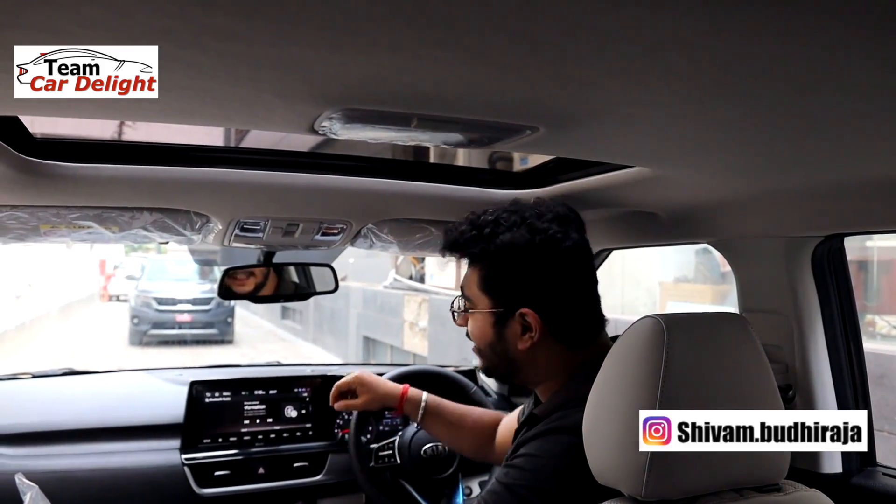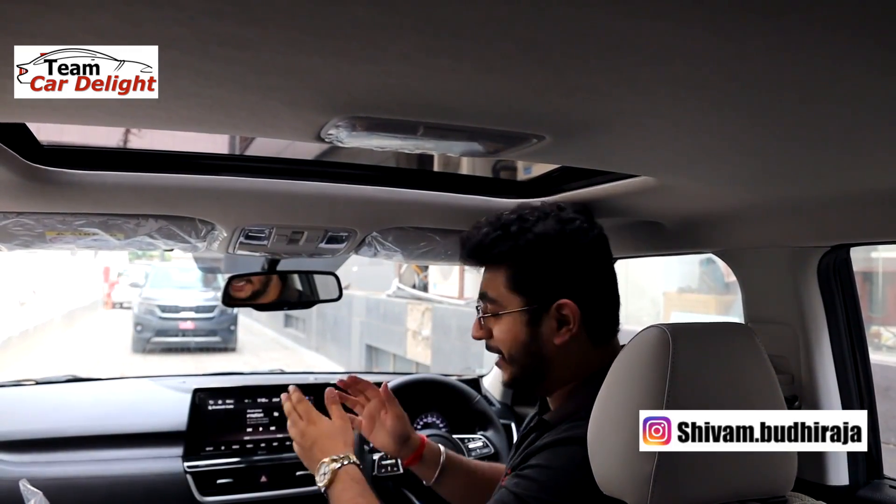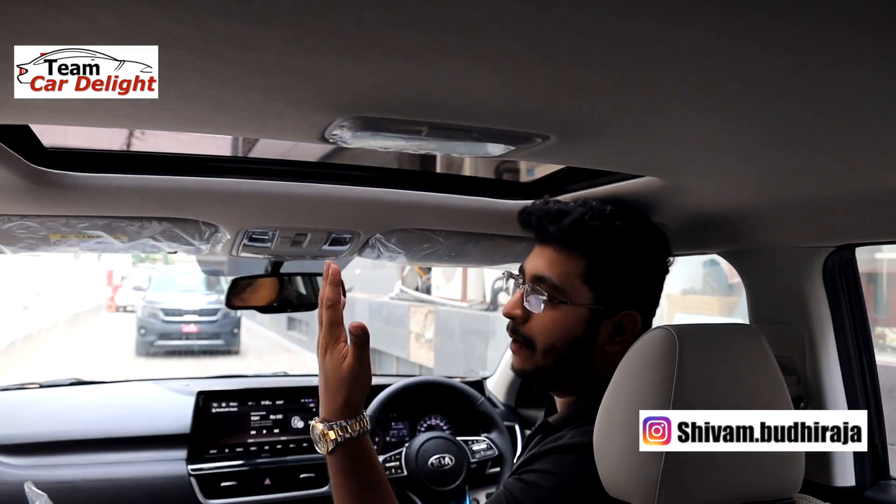Hello guys and welcome back to Team Car Delight. This is the new updated Kia Seltos HTX model, and friends, the price tag it is offering makes it the most value for money variant.